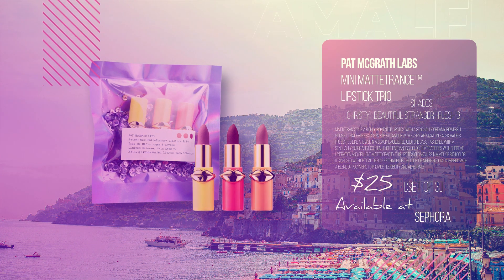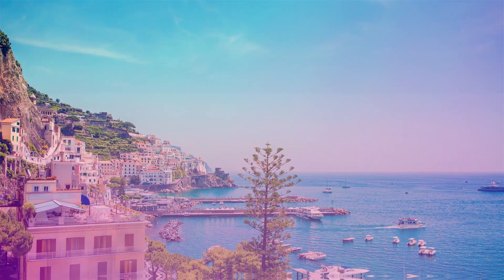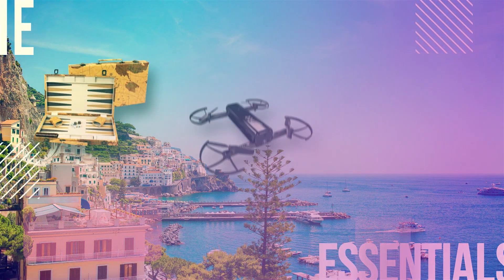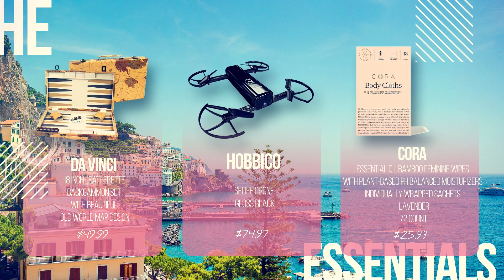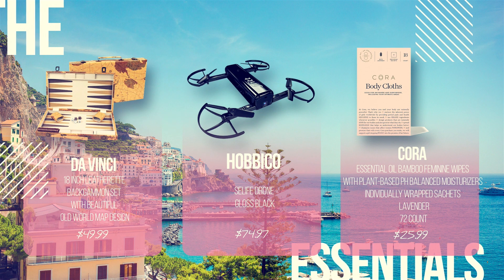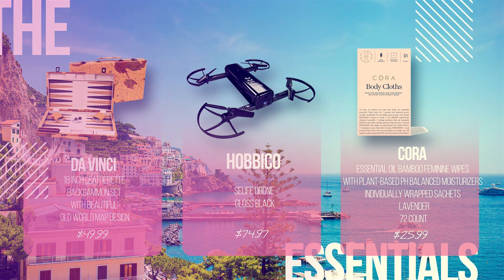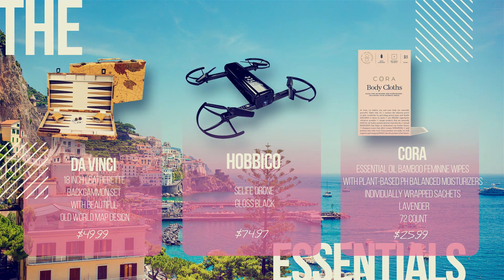And what about the most essentials? A stylish backgammon set is the perfect accompaniment to your Amalfi beach picnic. And with such breathtaking scenery that can be truly appreciated from a bird's eye perspective, there is no better place for a selfie drone. Cruising through the different villages and beaches all day in a humid, hot climate might leave you reaching for these organic overall-body refresher wipes.